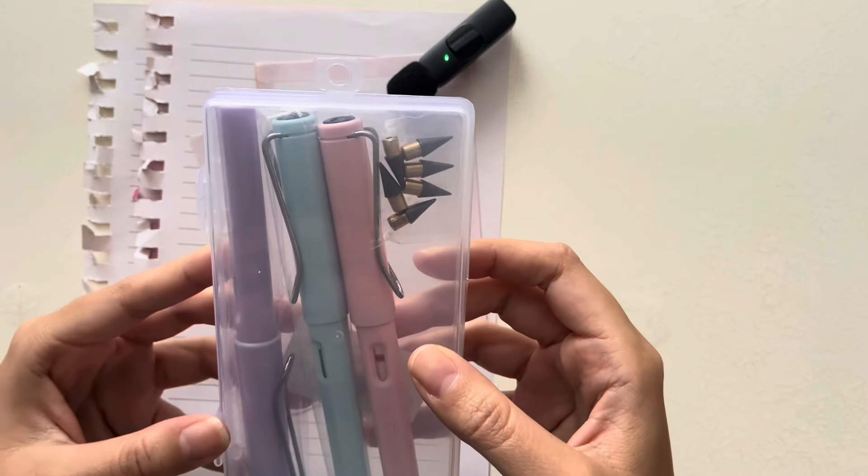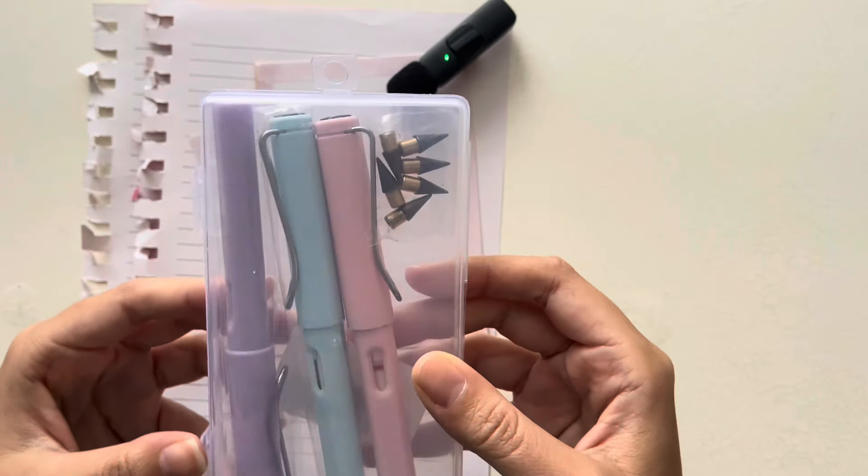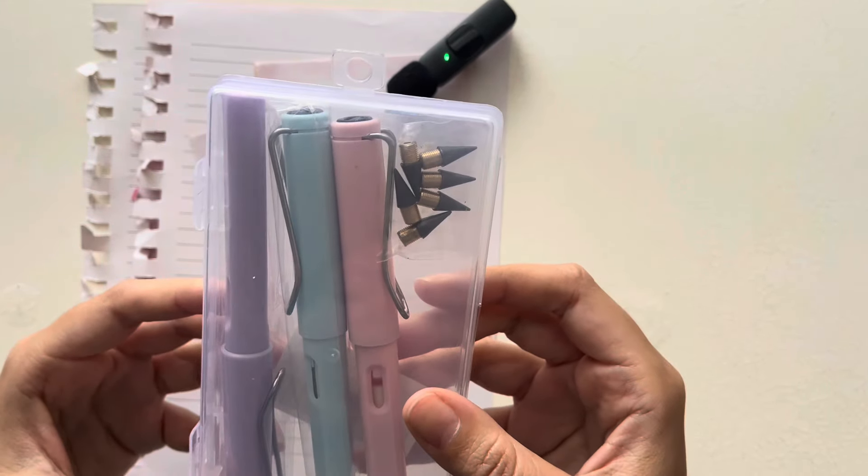For the video today, I want to just play around with these new Everlasting pencils that I purchased recently.